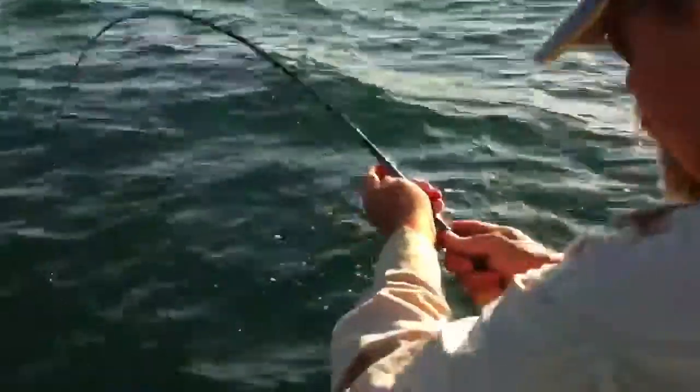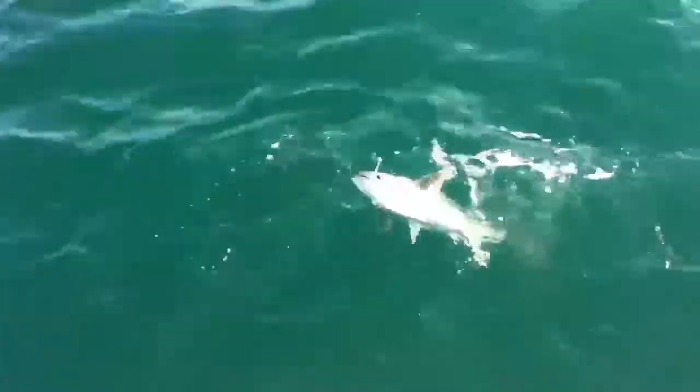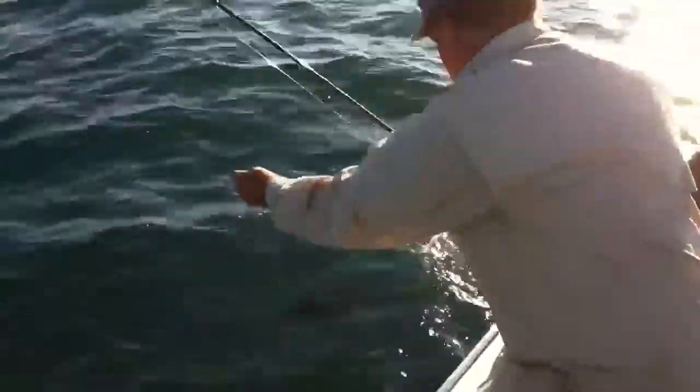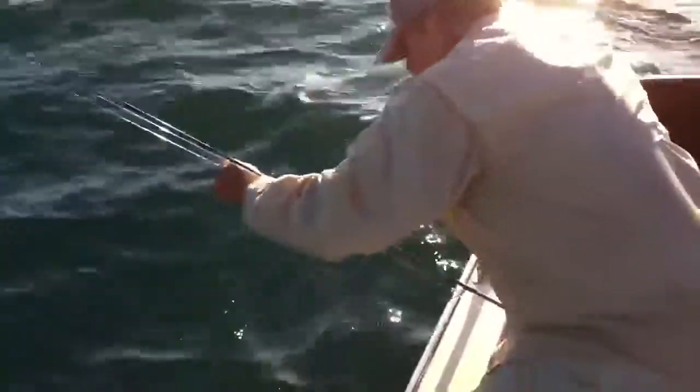It might be a tad bigger than yours, hun. You sure you want to tail it? I'm quite happy to get in there. Yeah, it's fun. Steve Starling, tailing a tuna on Darwin Harbour.